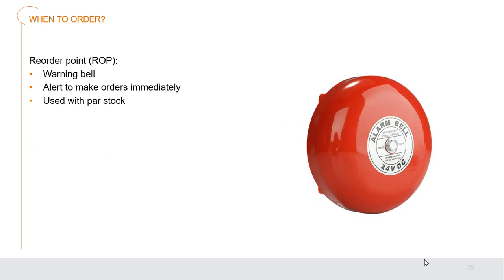There should also be a reorder point if you don't want to use the par stock approach. These are warning bells — an alert to make an order immediately when an item falls to a certain level. This can be used alongside par stock processes as well.